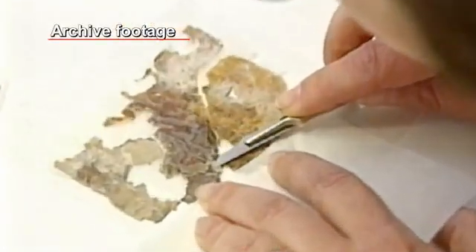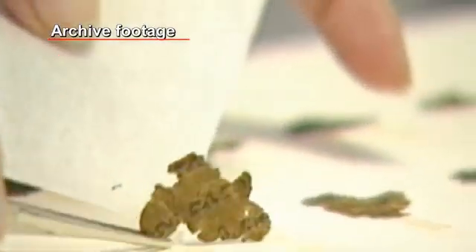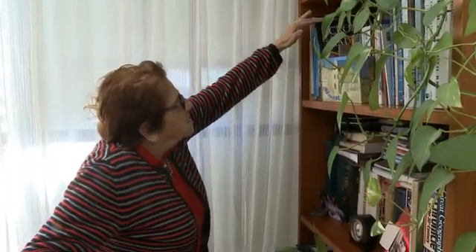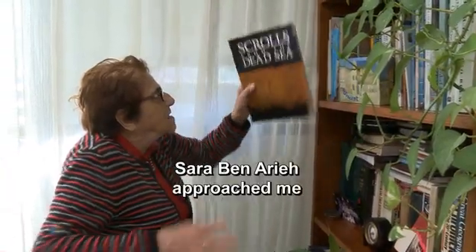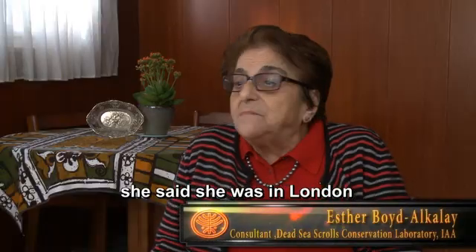Amir Drury, the director of the Israel Antiquities Authority at the time, appointed Sarah Ben Arieh with the task of finding a solution that will preserve the scrolls for eternity. After a long period of searching, Ben Arieh approached Esther Boyd, an expert in parchment preservation, who gladly took up the challenge.